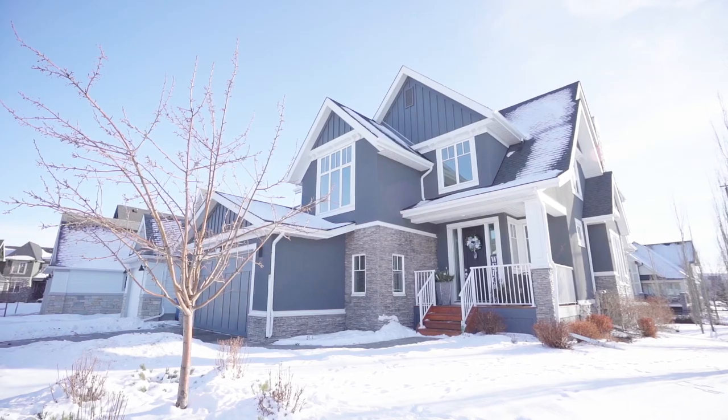Hi, I'm Shilo Story, the real estate story with RE/MAX First, and I'm proud to present this Crystal Creek home situated in Cooper's Estates. Welcome to 204 Cooper's Park.